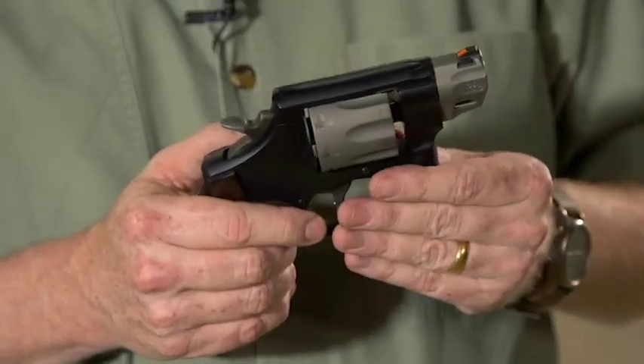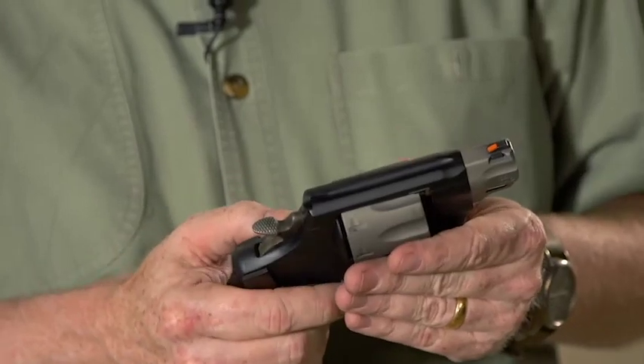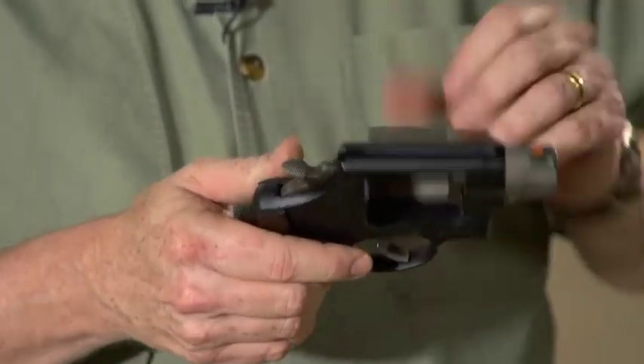Inside the Smith & Wesson factory, there's actually another factory within the factory, and that is the Performance Center. These are guns that are tuned and enhanced for specific jobs — jobs like the one for this gun, the .327 and .357 Magnum. This gun weighs less than 25 ounces but holds eight rounds.